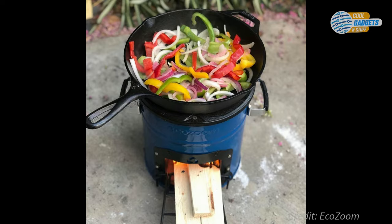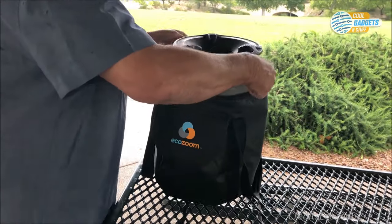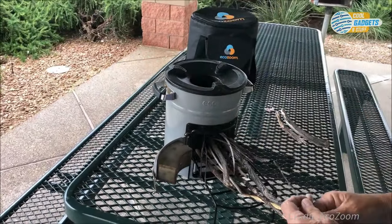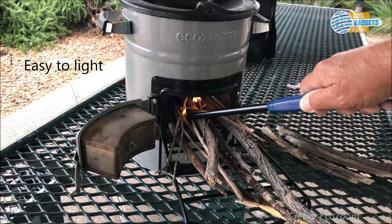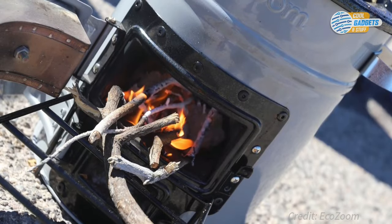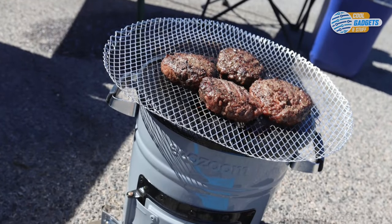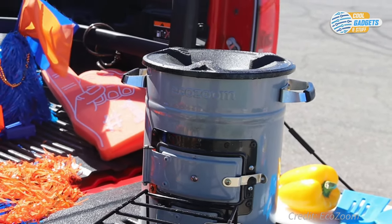Fuel is burned in an insulated combustion chamber that gets extremely hot, ensuring almost complete combustion prior to the flames reaching the cooking surface. This type of stove is also known as a rocket stove. The result is an eco-friendly burn that minimizes fuel consumption and emissions while maximizing heat output. Pine cones and sticks will get your water boiling in a surprisingly short time. It has a three-pronged cast iron top that will accommodate any size pot, and because of the insulated combustion chamber, the stove stays cool to the touch on the outside. The handles are covered in silicone, so it's comfortable to move around. Built rugged, durable, and long-lasting, EcoZoom stoves offer powerful flexibility for all your outdoor cooking needs.